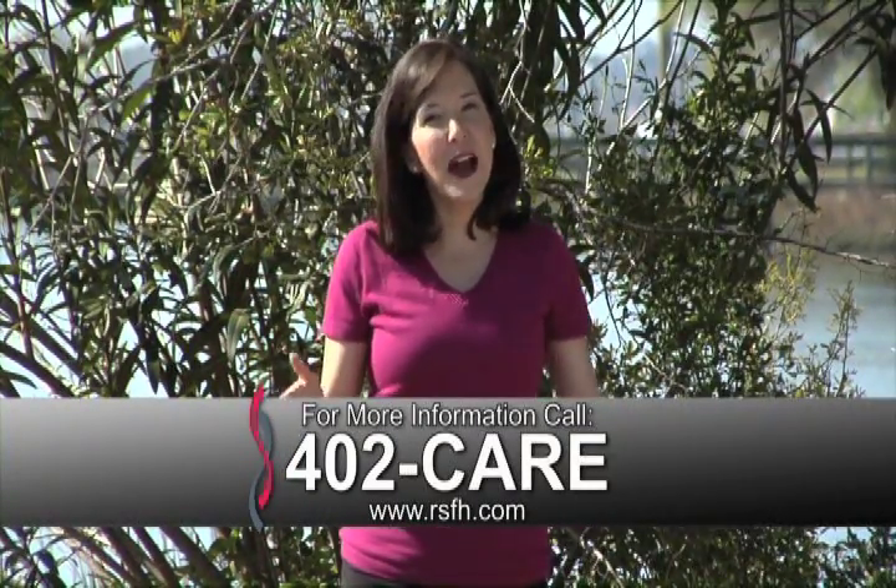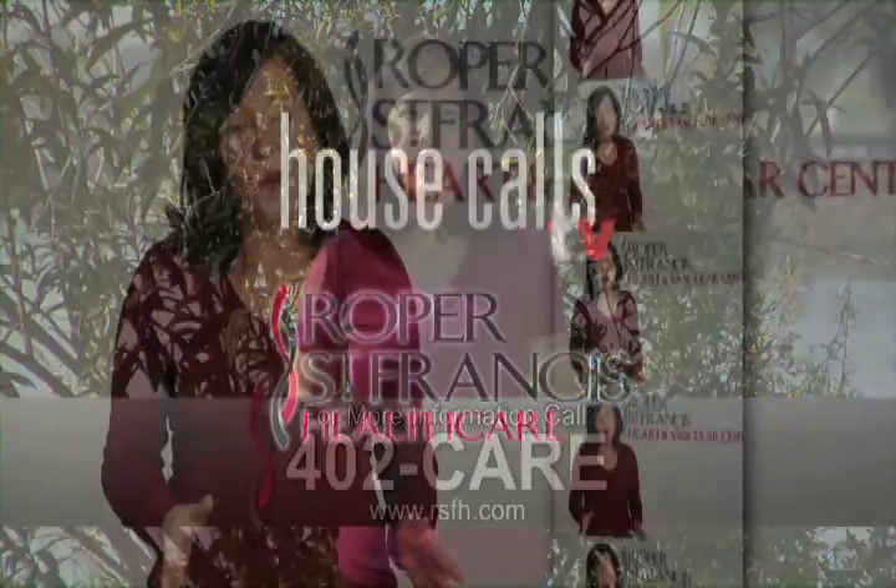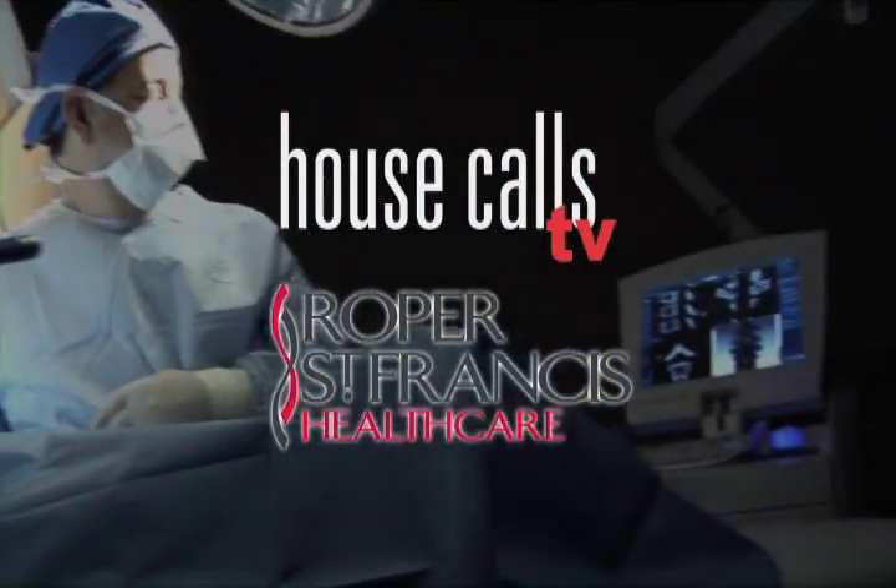For more information, call 402-CARE. And for more House Calls TV, go online to RSFH.com. I'm Angela May. Roper St. Francis Healthcare's House Calls TV.